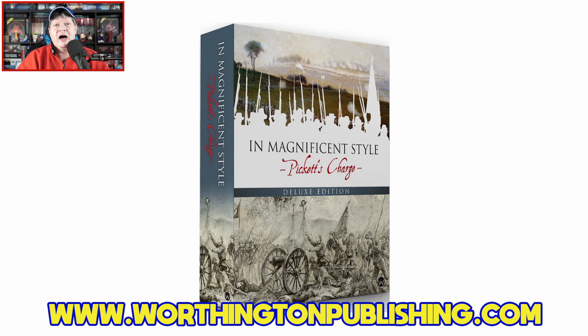Howdy gang, welcome once again to the Duct Tape Studios. I'm your host Jeff McAleer here at the Gaming Gang Channel. As mentioned in the open, I am going to be unboxing and taking a first look at the deluxe edition of In Magnificent Style: Pickett's Charge from Worthington Publishing. It is designed by my good friend Herman Lettman with artwork by Tim Allen and Rick Barber. This is a solitaire game, for ages 14 and up, plays in around an hour, and carries an MSRP of $75. It is available now — you can order it from Worthington Publishing.